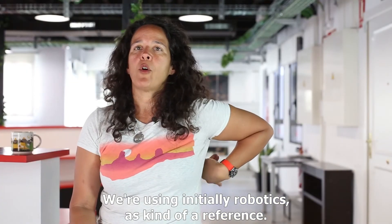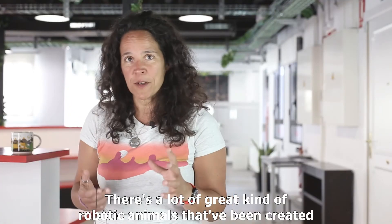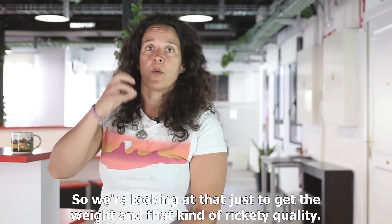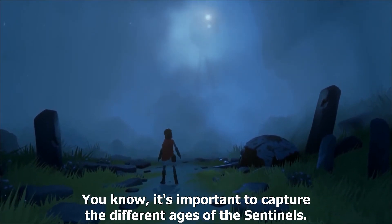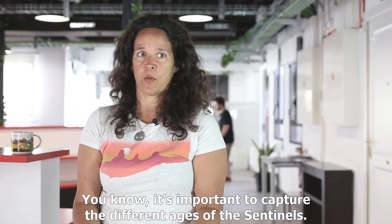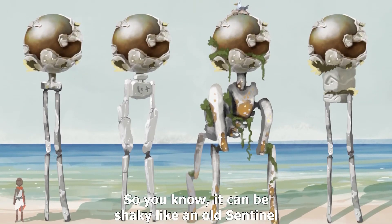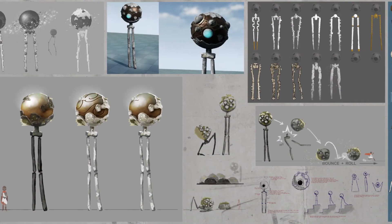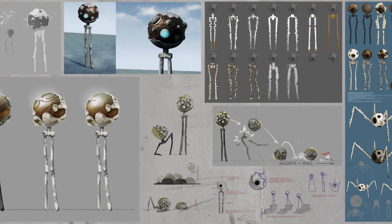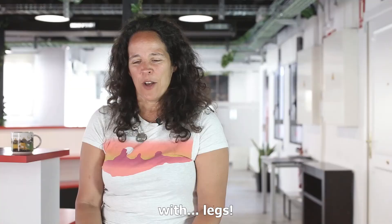We're initially using robotics as a kind of reference — there are a lot of great robotic animals created by the Massachusetts Institute of Technology and different places. We're looking at that just to get the weight and the rickety quality. They're not particularly high-tech. It's important to capture the different ages of the sentinels. When they're young we're looking at child animation for how unstable they are, so it can be shaky. An old sentinel can kind of walk with a limp in some cases, depending on where you are in the game. We really treat the sentinel like it's a big person with legs.